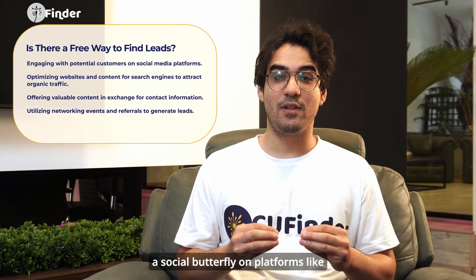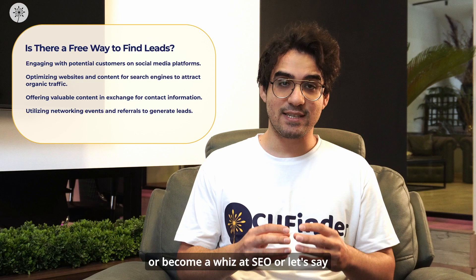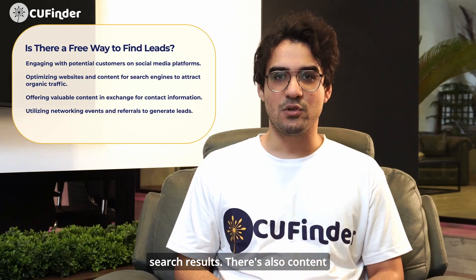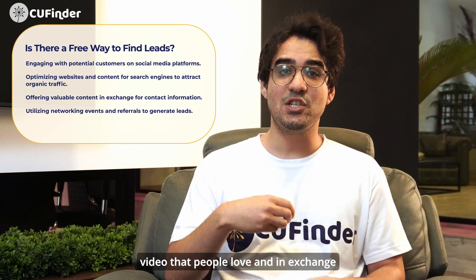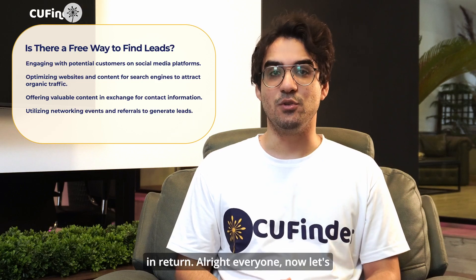You can be a social butterfly on platforms like Facebook and Instagram, or become a whiz at SEO — search engine optimization — to get your website ranking high in search results. There's also the content marketing route, where you create valuable blog posts or videos that people love, and in exchange for their contact information, you give them something awesome in return.